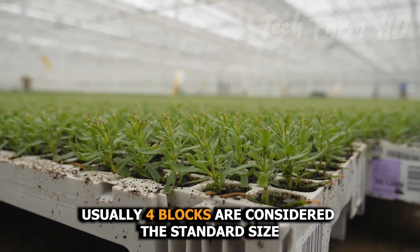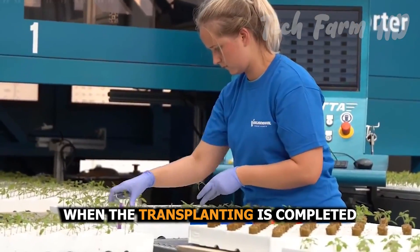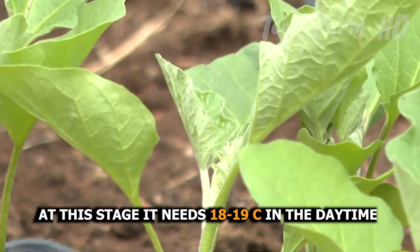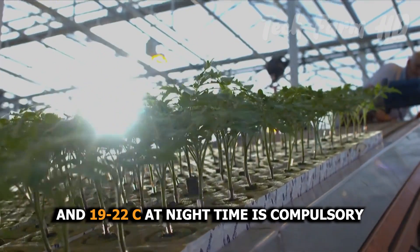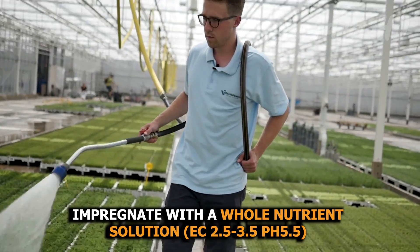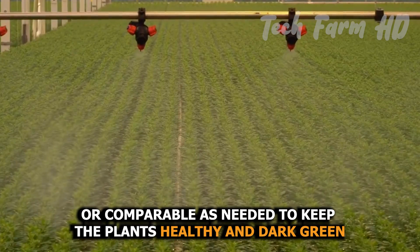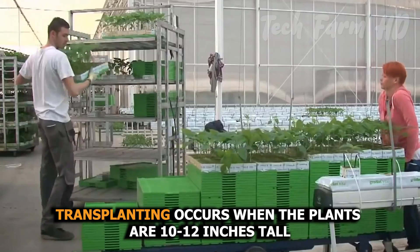When leaves sprout, transfer them into a cell-type container or blocks — usually four-inch blocks are considered the standard size. Once transplanting is completed, the plant's requirements change: it needs 18 to 19 degrees Celsius in the daytime and 19 to 22 degrees Celsius at nighttime. Impregnate with a whole nutrient solution EC 2.5 to 3.5, pH 5.5 or comparable, to keep the plants healthy and dark green. Transplanting occurs when the plants are 10 to 12 inches tall.